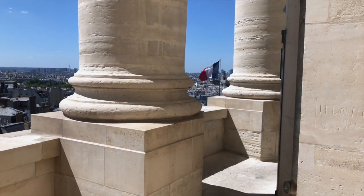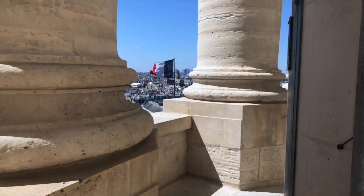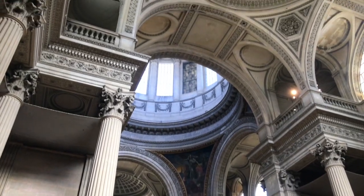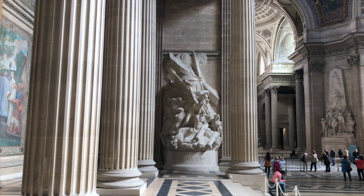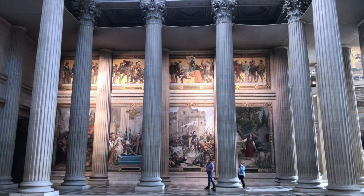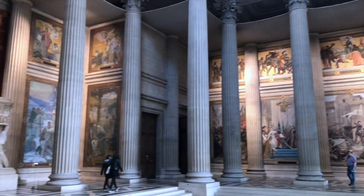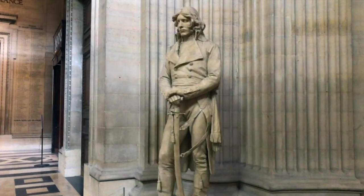The Pantheon of Paris is now a secular mausoleum containing the remains of distinguished French citizens. King Louis XV, who was known as Louis the Beloved, in 1744 vowed that if he recovered from the illness he was suffering at the time, he would replace the ruined church of the Abbey of Saint Genevieve with an edifice worthy of the patron saint of Paris, Saint Genevieve. He did recover, and so they built what would now become the Pantheon.